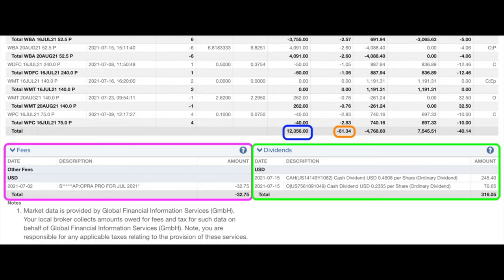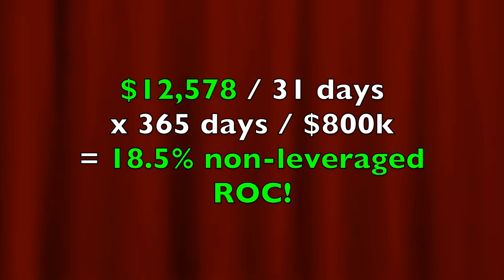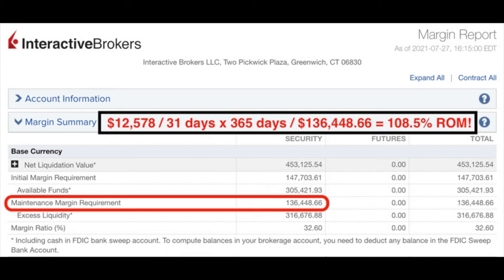At the bottom in the blue box you see that as a result of selling options we pocketed $12,356. In the orange box you see that trading commissions cost us $61.34. In the purple box you see that we were charged $32.75 for option data services. In the green box at the bottom right we pocketed $316.05 in dividends from Cardinal Health and Realty Income from our covered call positions. In all we pocketed $12,578 from selling put and covered call options as well as collecting dividends. Annualized, that equates to an 18.5% non-leveraged cash on cash return on capital, or a 108.5% annualized return on the $136,448 margin requirement.